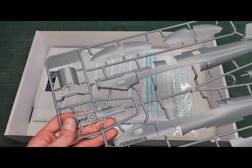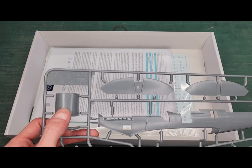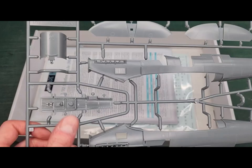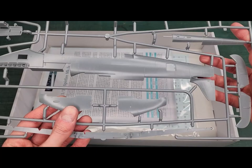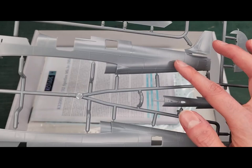The next sprue houses the fuselage halves, the elevators, the covering for the fuel tank, the cockpit floor, the engine cowlings, a wing spar, and the top section of the center fuselage — which, by the way, has positive rivets. In fact the whole kit has positive rivets, which is very nice.